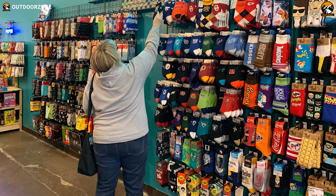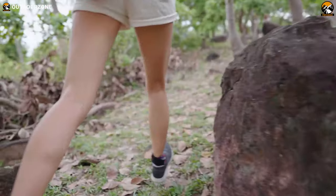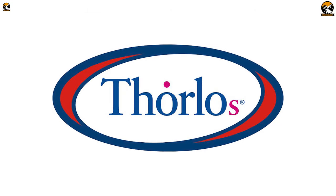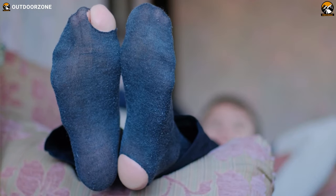There are many hiking socks options available today, but not all of them are durable, comfortable, and appropriate for use. Hiking socks from renowned brands like Smartwool, Wigwam, Darn Tough, Costco, Thorlos, REI, etc. are excellent, and most of the time it'd be great if you avoided the cheap options.